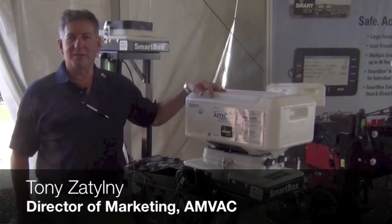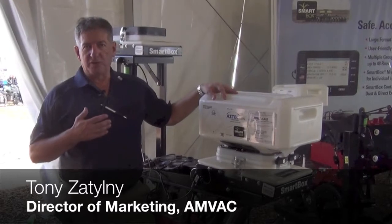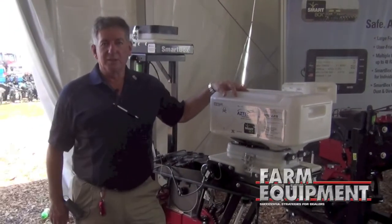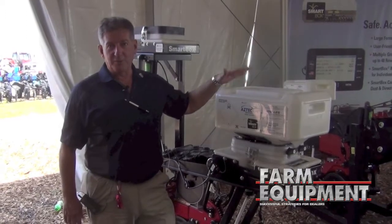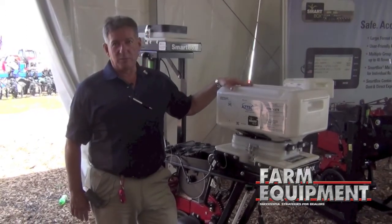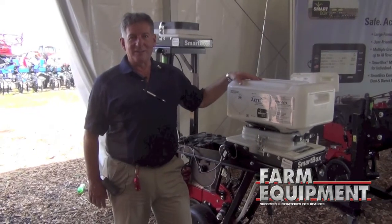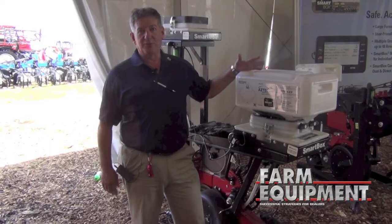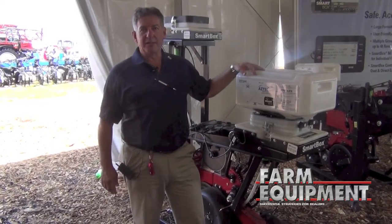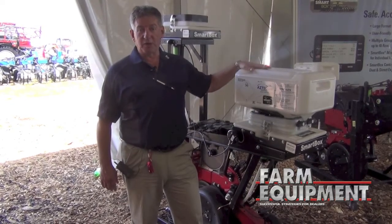I'm Tony Tilney, Director of Marketing at AMVAC Chemical. We are doing a lot of work on improving our SmartBox system that you see here, but also a lot of effort is going into improving the product that goes through the SmartBox. For example, one of our projects we're working on right now is to increase the concentration of insecticide on our granule. What this will do for the farmer is give him an opportunity to plant more acres before he has to stop and replace the boxes.